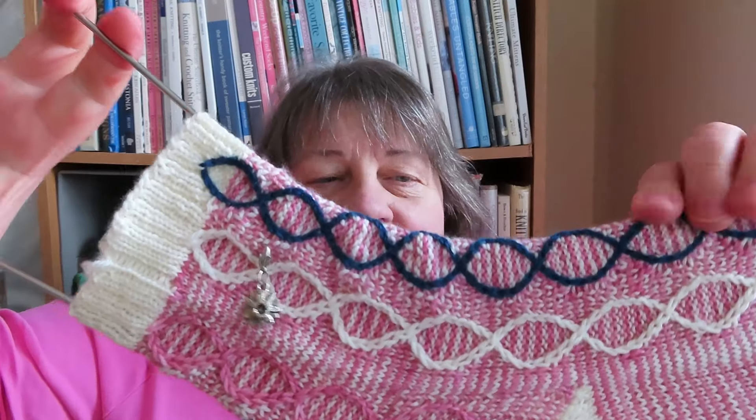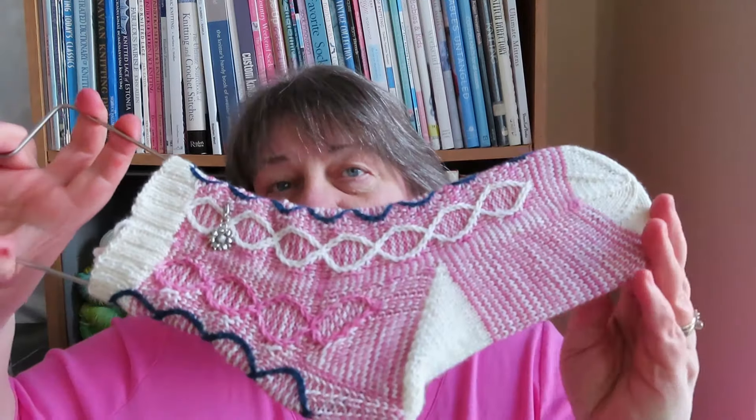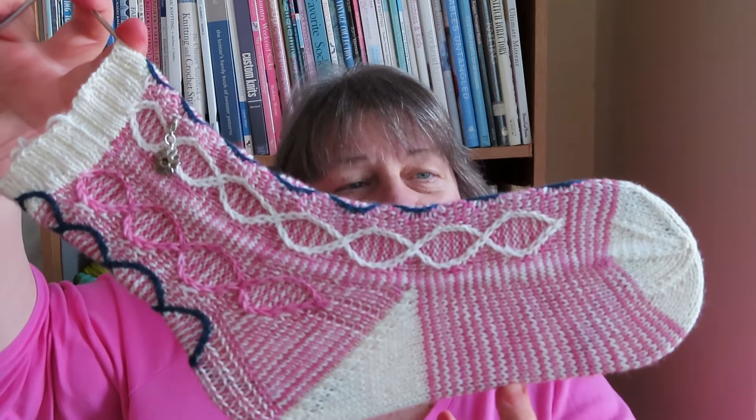I didn't tell you the name of this, did I? This is called Hydra Scales, and it is by Wyvern Knits — W-Y-V-E-R-N Knits. It's a really pretty pattern. I really like it; I love the way it looks. I'll have to figure out who I'm going to give this to, because these blockers are the large size, so they fit a women's large to men's size sock. But there they are — the first sock.